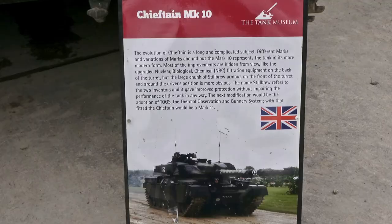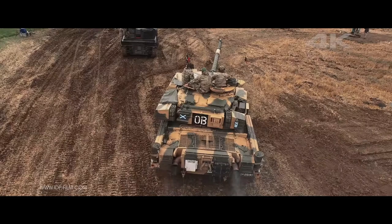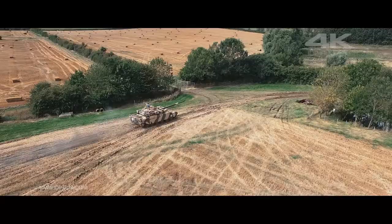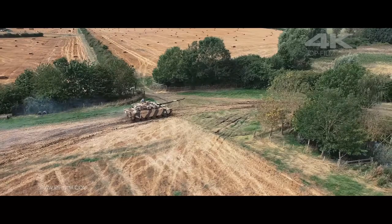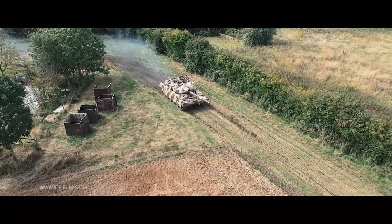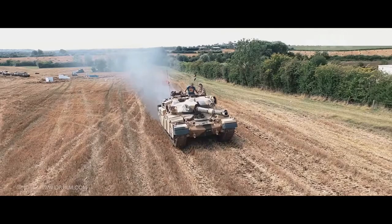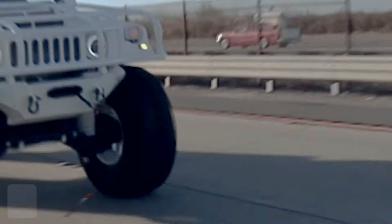Its secondary armament is a coaxial L8A1 7.62mm machine gun. Made with non-reactive armor, the tough tank is able to travel 30 mph on paved road and 19 mph on rough terrain. Some of these beasts are now used for TV shows. The Chieftain Tank continued to be upgraded in protection and mobility, and was modified and exported to several Middle East countries where it remains in service and has seen active combat.